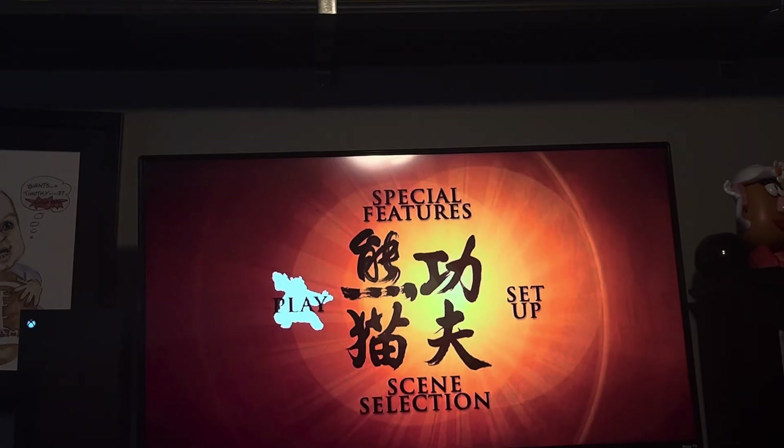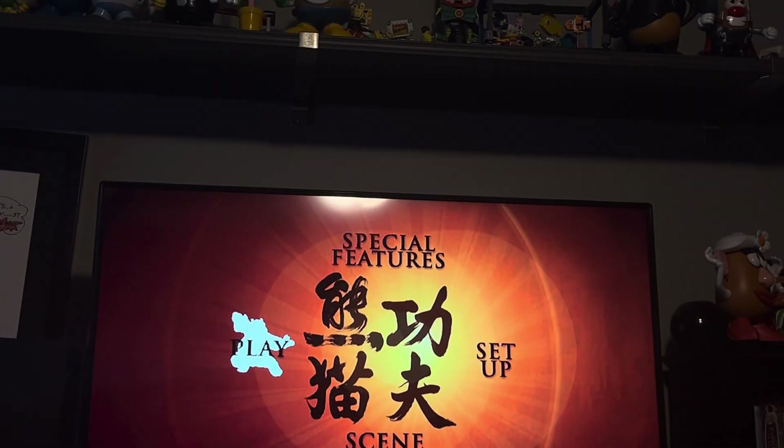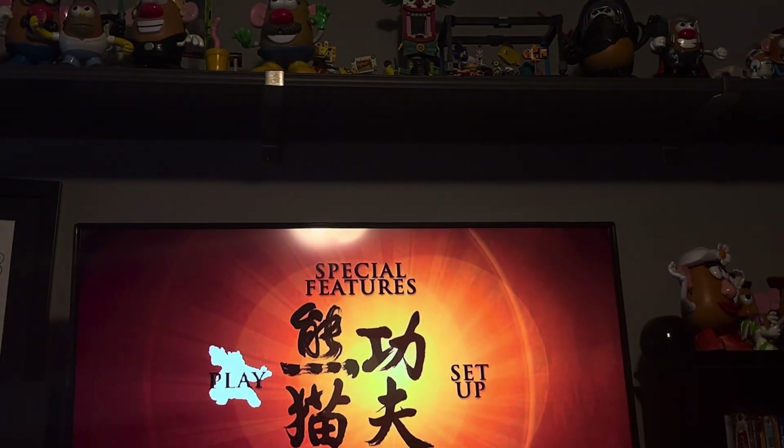Hey everyone, TJM Reviews here with my 217th DVD review on my new channel, and today I'm reviewing the DVD manual of the 2008 release of Kung Fu Panda. That's right, so let's get to it.